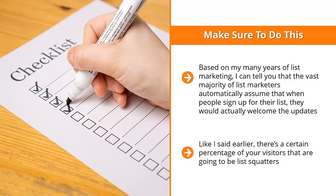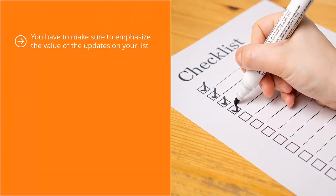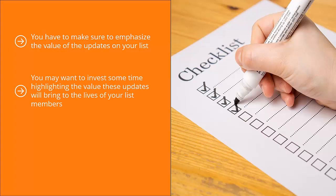There's a certain percentage of your visitors that are going to be list squatters. If you're not careful, this percentage can keep growing until they form the majority of your list. You have to emphasize the value of the updates on your list — right before they sign up by including such text on the squeeze page, and also on the confirmation page. Tell them they're getting the booklet, template, or whatever incentive you're offering, but they're also going to be getting very useful updates. Invest time highlighting the value these updates will bring to the lives of your list members.